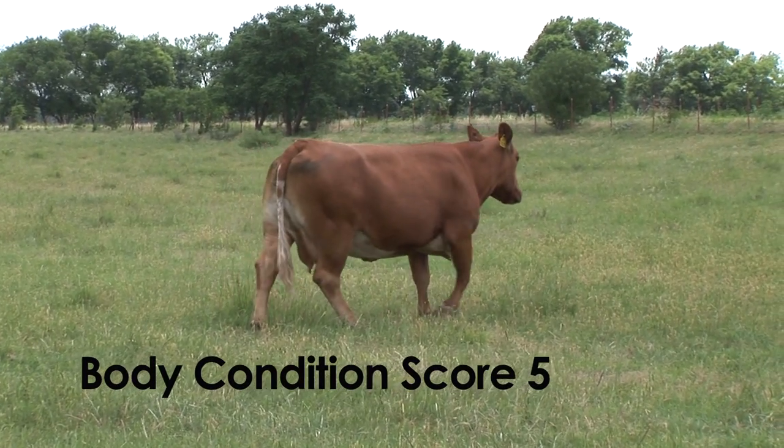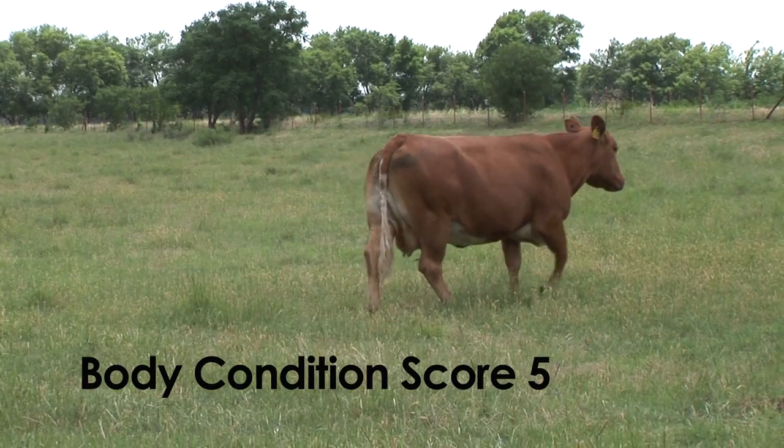A cow that has a little bit of covering of fat improves her performance if she remains in the herd, and it also adds weight to those cows because live weight and lean meat yield are two of the main factors affecting the value of that cow.